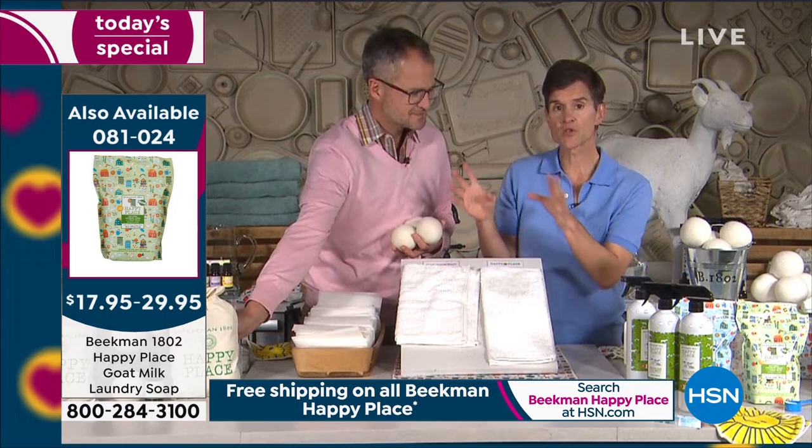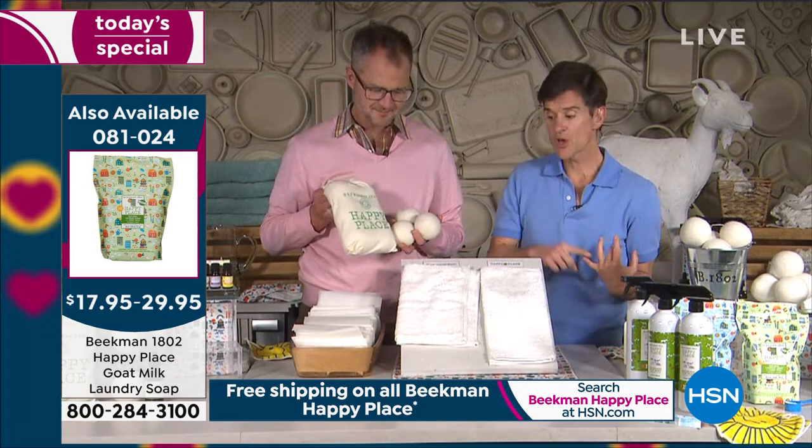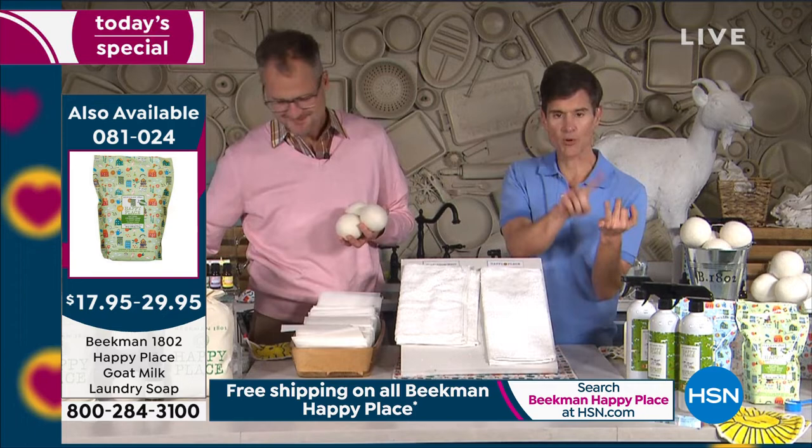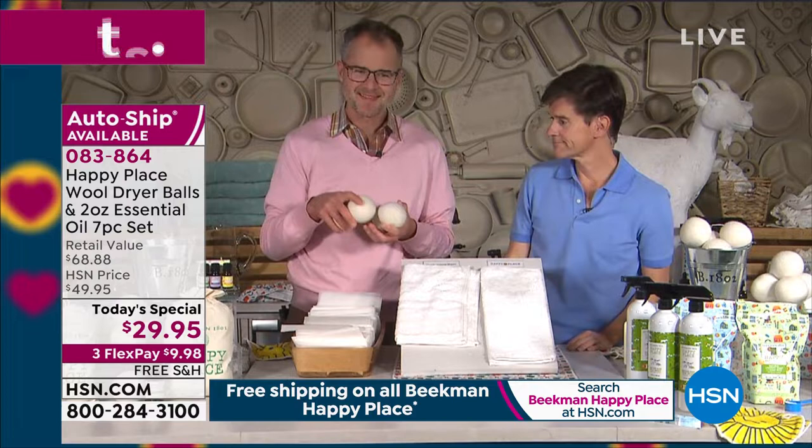With the laundry soap and the dryer balls, you're eliminating all of those detergents with chemicals and all the chemicals from your dryer sheets — all at one time. Then that spreads out to all the other rooms, because those chemicals from your laundry room wind up in your bedroom, your bathroom, your den — on your clothes and they go with you wherever you go.